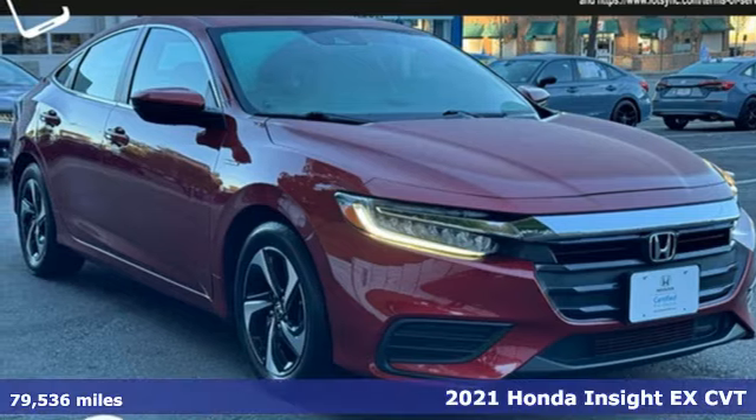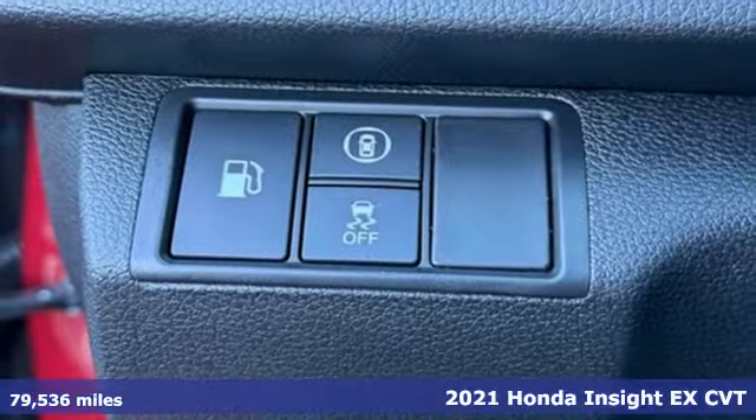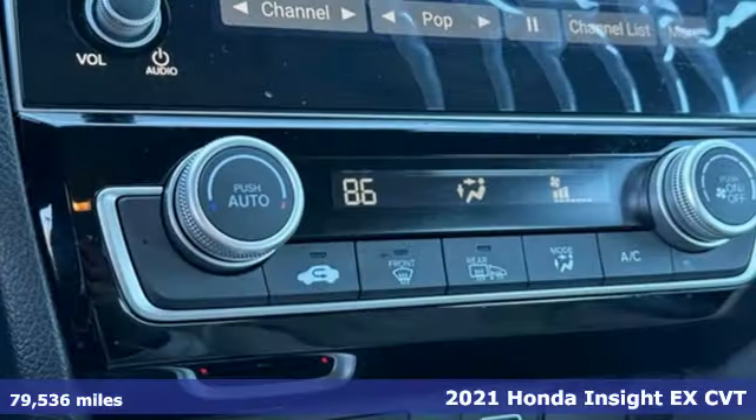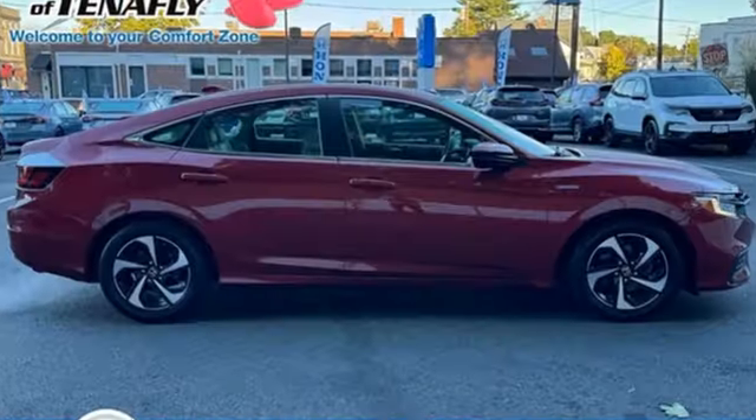It's a 2021 Honda Insight. When it comes to being in tune with your sense of style, fun, and concern for the environment, nothing matches this Insight. You'll look forward to every drive with features like these.